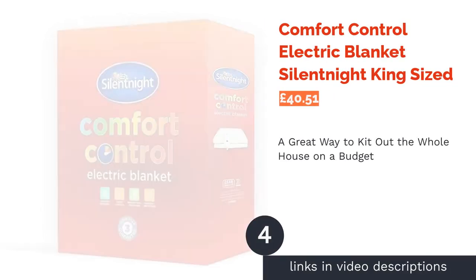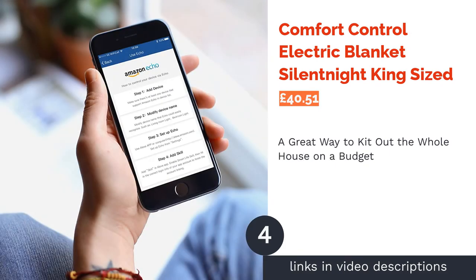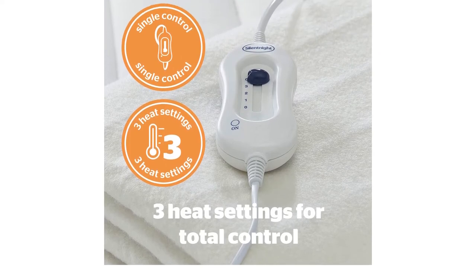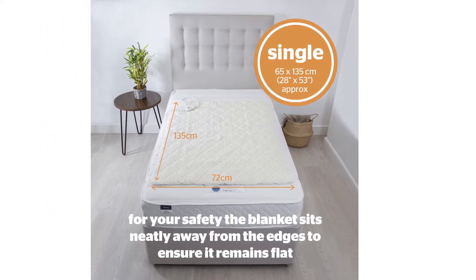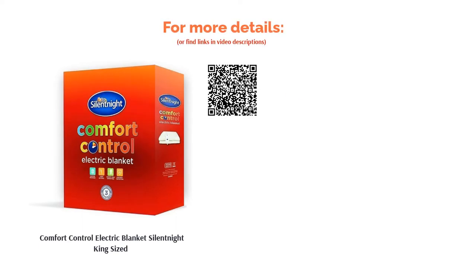The next product is the Comfort Control Electric Blanket by Silent Night King-Sized. This entry from Britain's favorite bedding brand comes in several sizes, perfect for kitting out the whole household for less, and it heats up in just a few minutes. Its budget nature does mean it only has a few control settings, but unlike even some of the more expensive products, it is memory foam compatible, so you can bask in its warmth while enjoying your favorite mattress to its fullest.